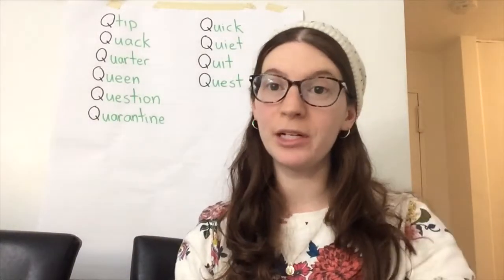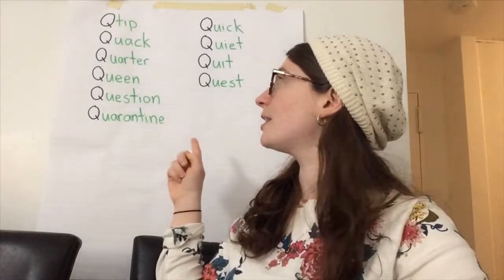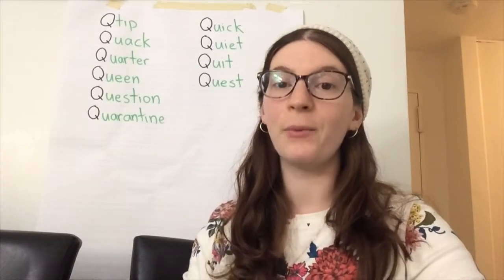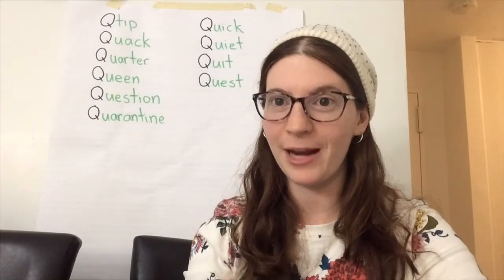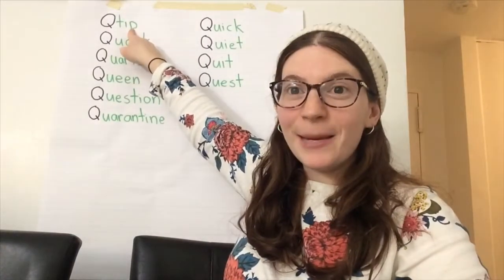Now for some of these words, more than one person sent them in. So what I want you to do is I'm going to read this list, and when I get to a word that you sent in, I want you to give me a thumbs up, and then I'll know that it came from you. You ready? Q-tip — if you said Q-tip, give me a thumbs up.